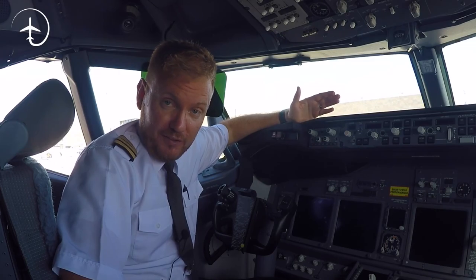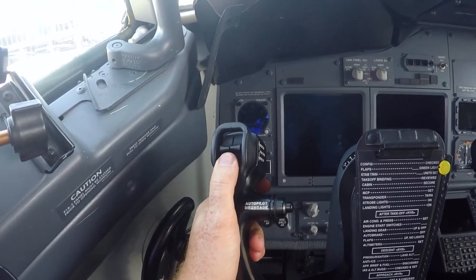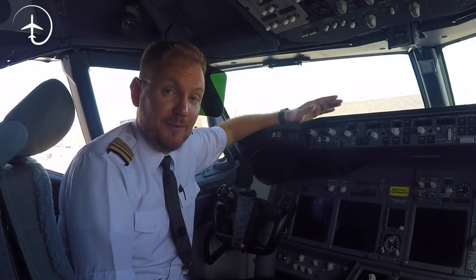Hi guys, very welcome to Mentor in yet another video podcast. As always I hope you're doing absolutely fantastic. Today on the podcast we're going to be talking about the yoke. What does it do? How does it work? And what kind of switches and little buttons do we have on it? Stay tuned.